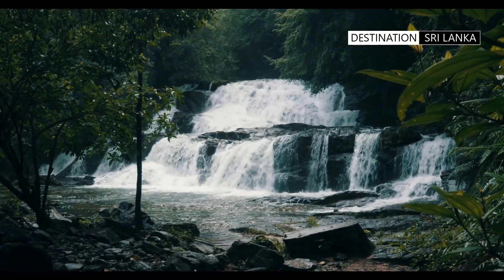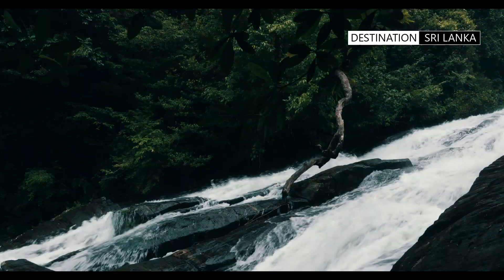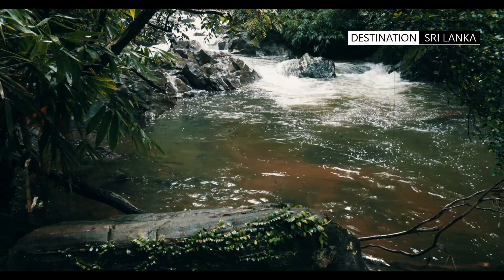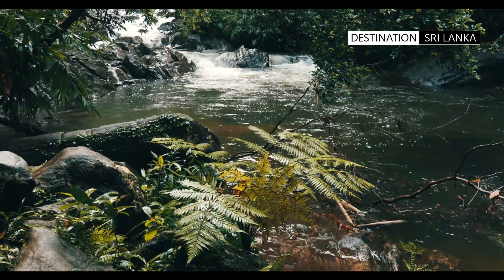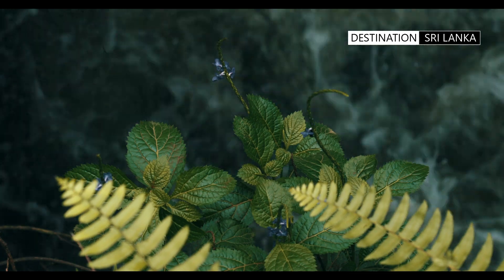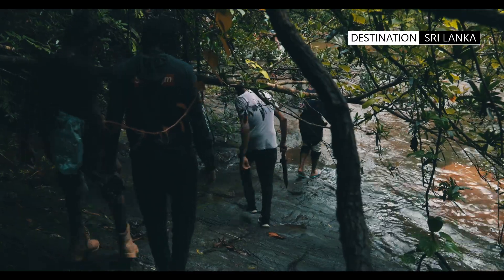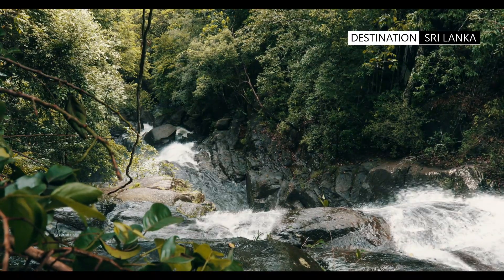The waterfalls at Lankagama are not just backdrops for social media photographs — they are an important watershed contributing toward maintaining the delicate ecosystem of this rainforest. The waterfalls of Lankagama flow through and act to replenish vital aquifers beneath the Sinharaja forest. These waterways travel through the jungle and cascade before meeting the Gin River. For the task of hiking just a couple of kilometers at Lankagama, one is rewarded with the landscape of five gorgeous waterfalls.